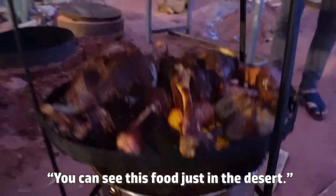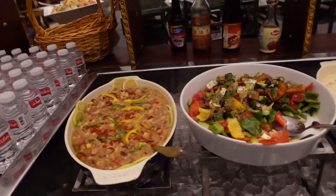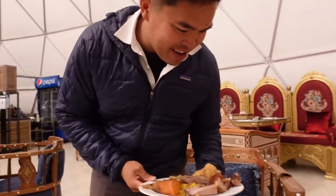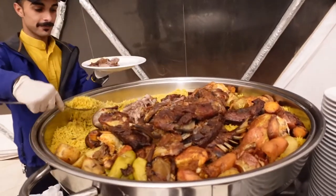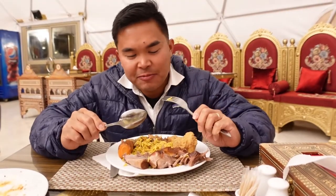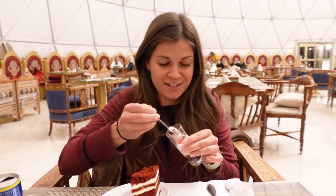You can see this food just out in the desert. So I got some of the meat that was cooking underground — a big leg of lamb, all chopped up into smaller pieces on rice. Fall off the bone. That is amazing. It tastes like authentic Wadi Rum cooking. Delicious. This is why I'm here. This is why I eat dinner.